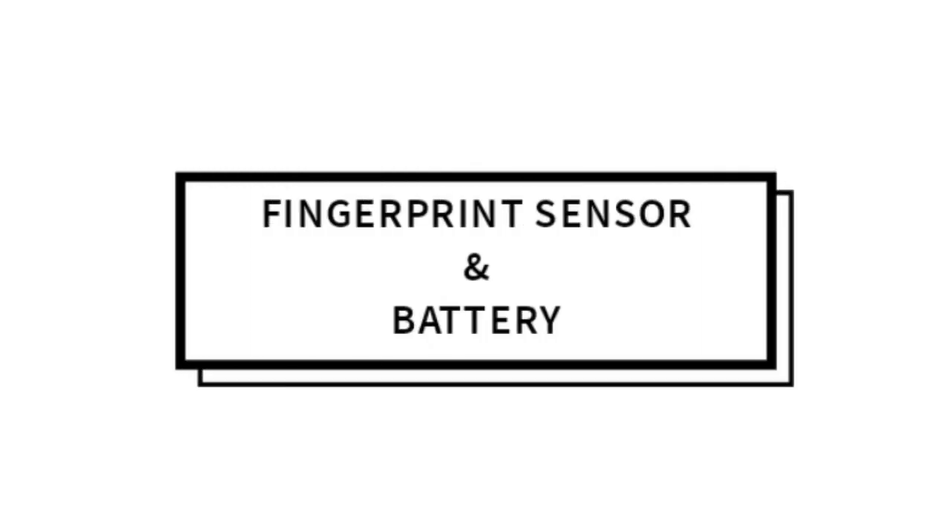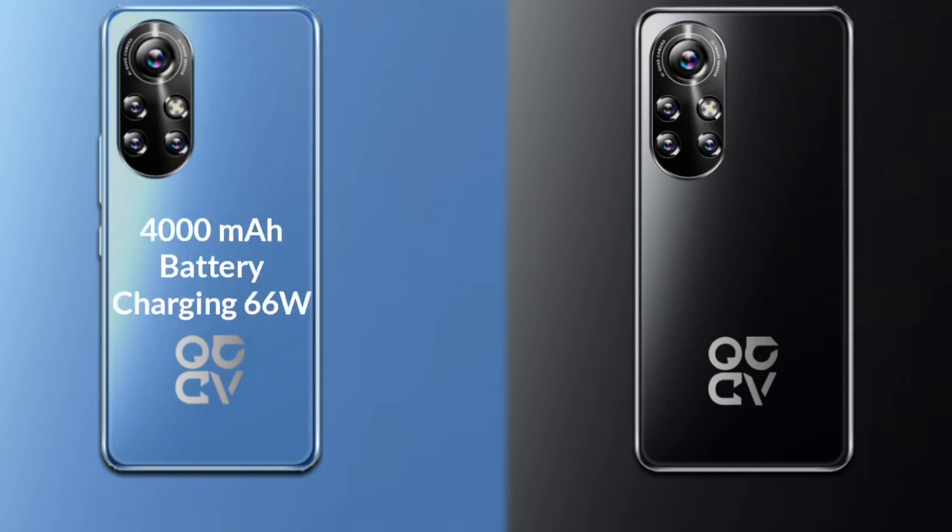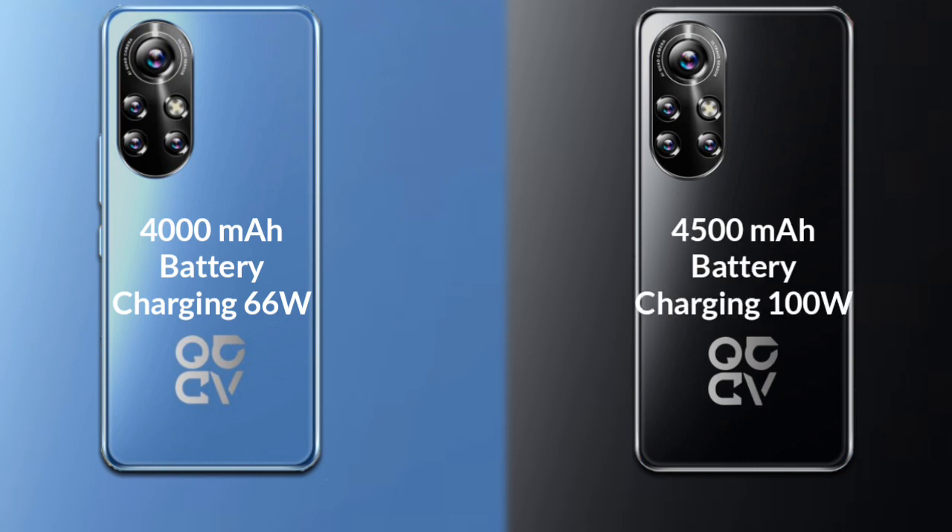Talking about both phones' battery: the Huawei Nova 10 has a 4000mAh battery with support for 66W fast charging. The Huawei Nova 10 Pro has a larger 4500mAh battery with support for 100W fast charging.